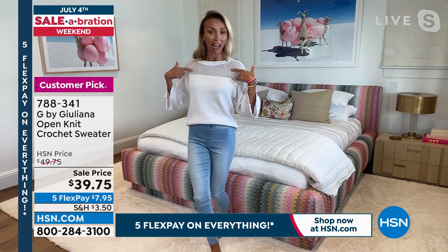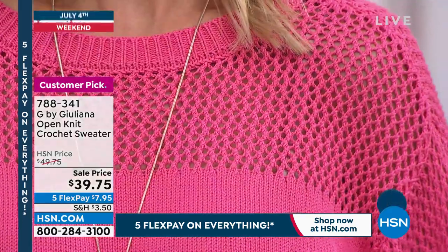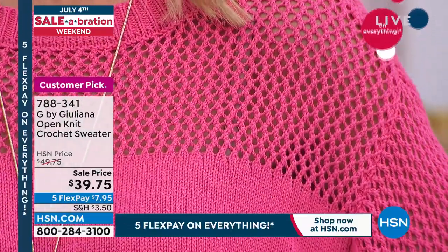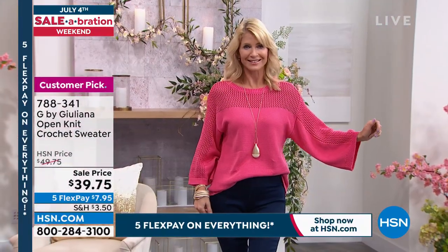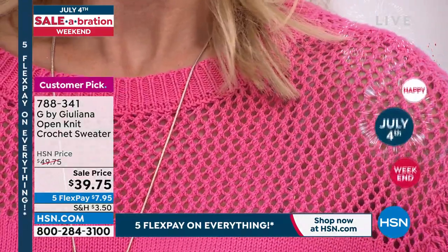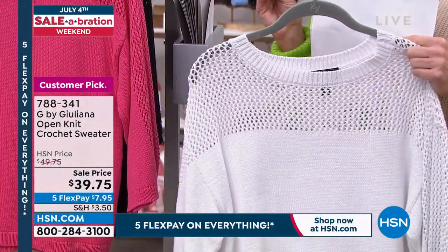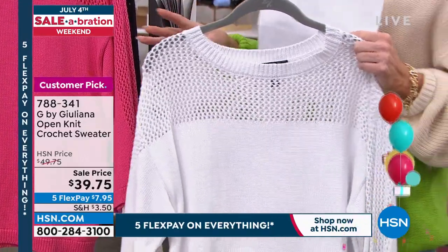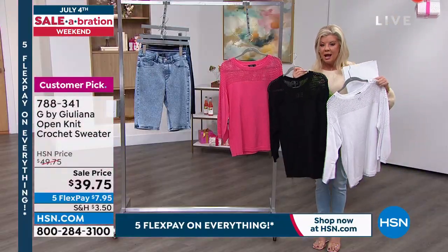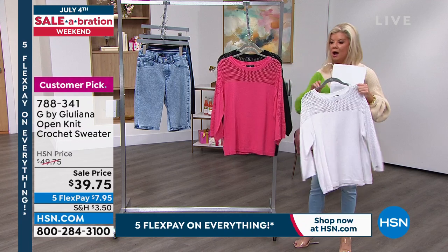I'm wearing a black bra under this and you can barely see it — the crochet is open but you can really wear anything underneath without it showing much. Cara has a bra strap too and you can barely see it. The fabric is soft as can be — 100% cotton. We have fewer than 400 remaining across three colors and all sizes from extra extra small through 3X. Some sizes in white may already be sold out.